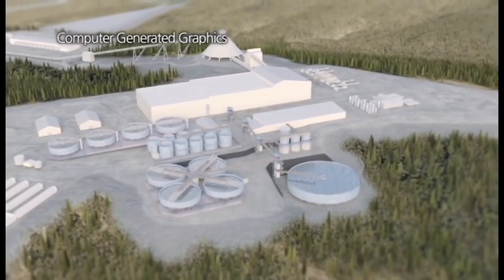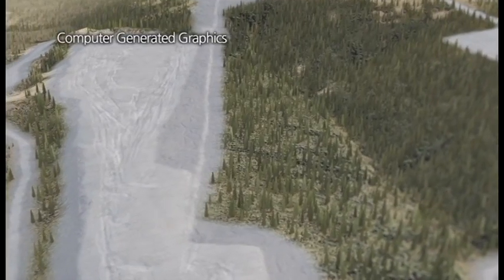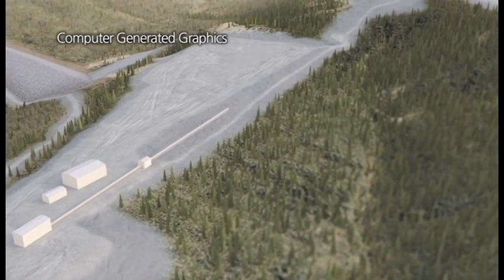Key infrastructure would include water storage dams, water diversion structures, a tailing storage dam, process mill, power plant, water and wastewater treatment plants, and fuel storage facilities.